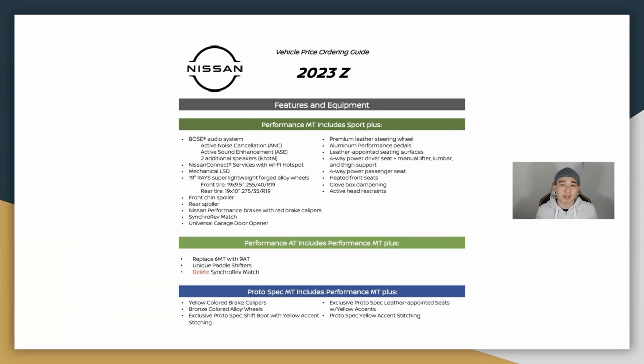No matter what package you get, you're going to get the 400 horsepower and 350 pound-feet of torque twin-turbo V6. With the standard edition you get the 245 square setup, which is going to be a little hard to handle with that much power. But the performance package gives you 255s in the front and 275s in the back, plus rev match technology and bigger brakes — so it definitely comes with a lot.